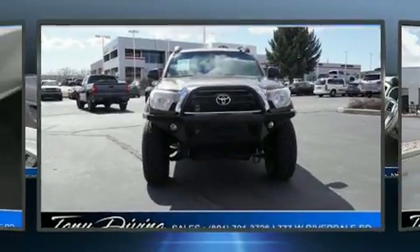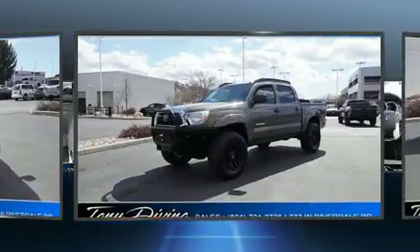Come test drive this 2013 Toyota Tacoma. This four-door, five-passenger truck provides exceptional value.